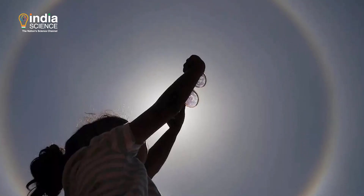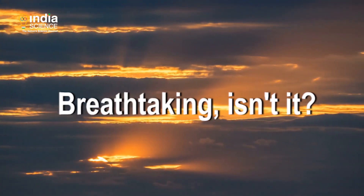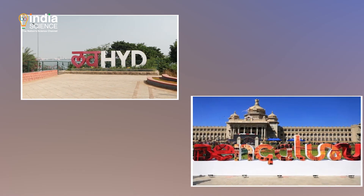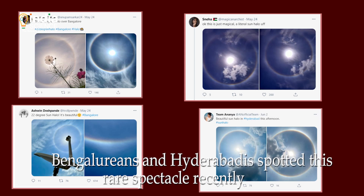Imagine looking at the sky and spotting a circle of light around the sun — breathtaking, isn't it? Bengalurians and Hyderabadis spotted this rare spectacle recently. Some even showed off their photography skills by posting these images online.